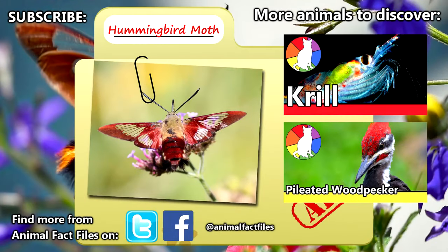For more facts on hummingbird moths, check out the links in the description. Thank you for watching, and give a thumbs up for more animal fact files!